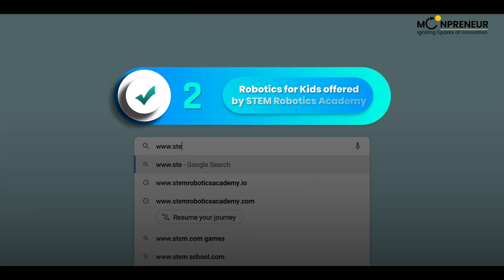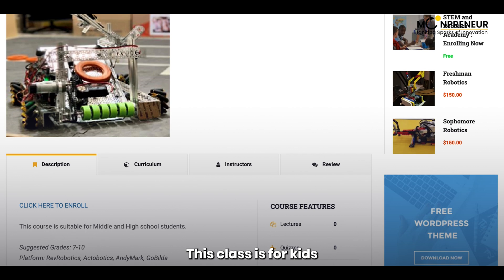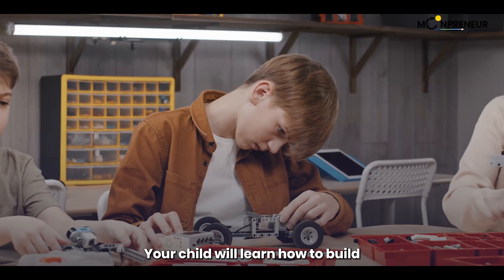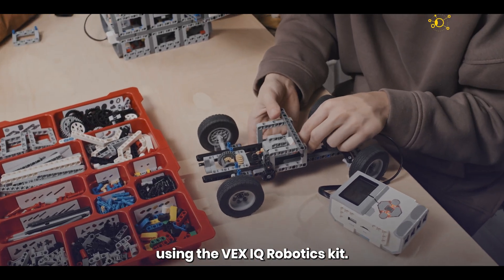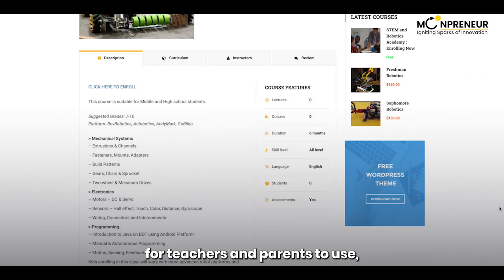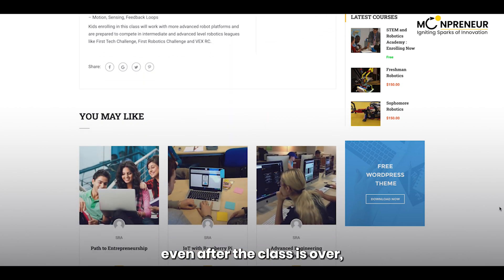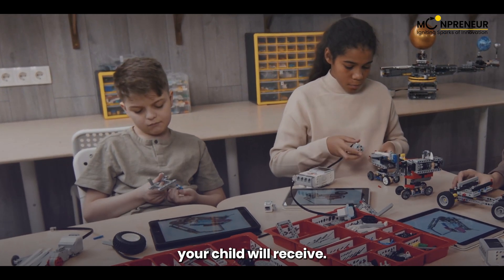Number 2 on our list is the Robotics for Kids class offered by the STEM Robotics Academy. This class is for kids aged 7 to 10 and offers a hands-on learning experience. Your child will learn how to build and program robots using the VEX IQ Robotics Kit. The STEM Robotics Academy also offers a free curriculum for teachers and parents to use, so your child can continue learning even after the class is over.